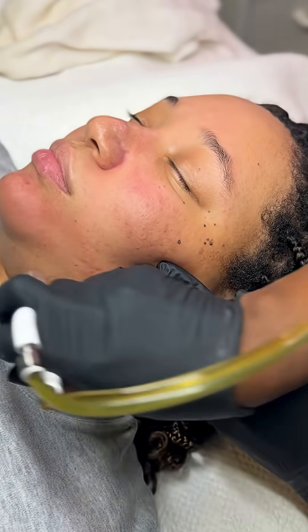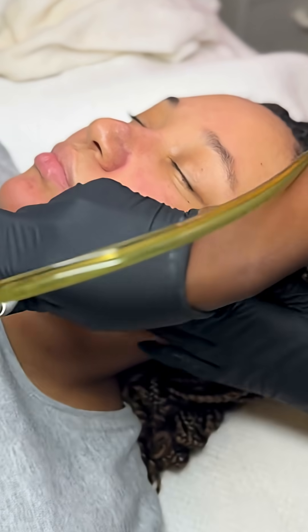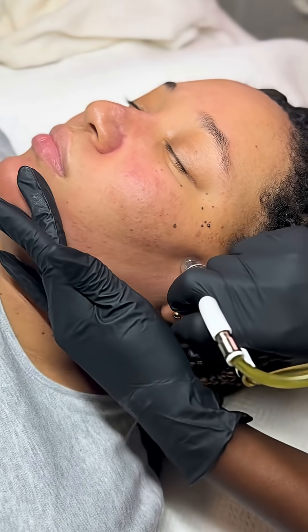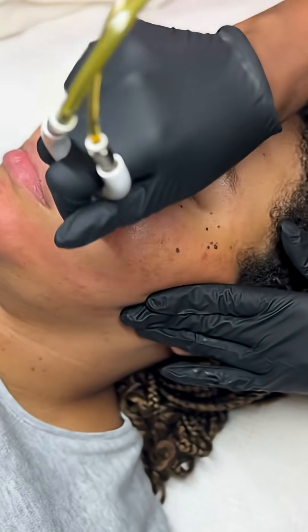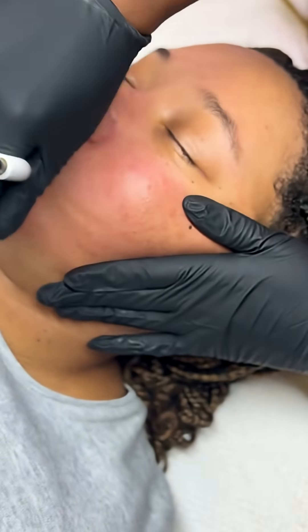Think of your pores like little sponges. A dry sponge holds onto debris super tightly, but once you add water to it, it swells, it softens, and it releases what's inside. That's when these acids are really doing their magic — hydrating, breaking down oil and impurities, and allowing everything to smoothly slide out.